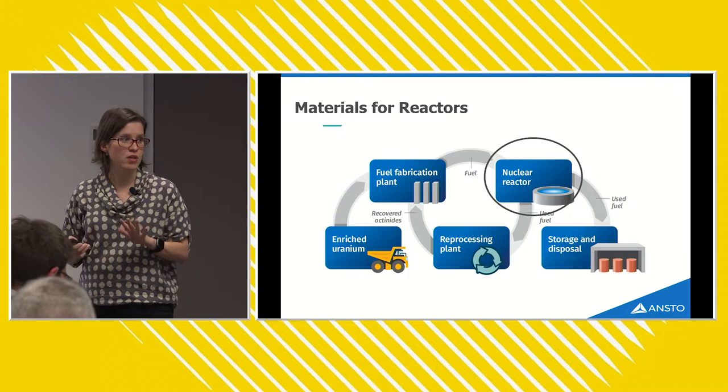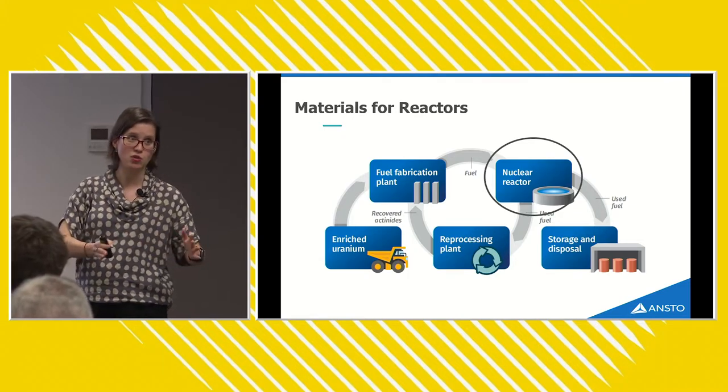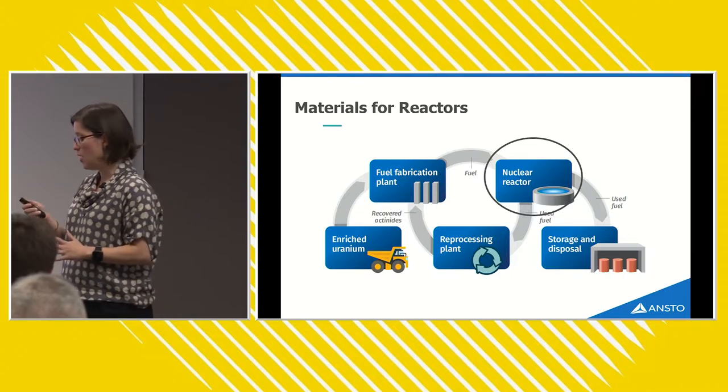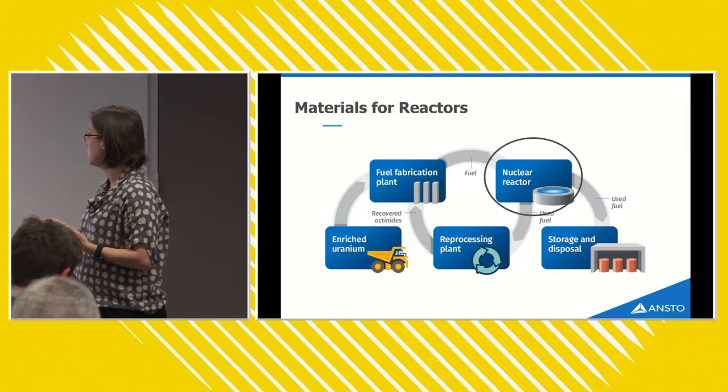I'm going to start talking about the area of the nuclear fuel cycle that I know the least about and work my way towards the stuff I know the most about. I want to give a brief overview of the scope of things that we do — starting first with materials for reactors.